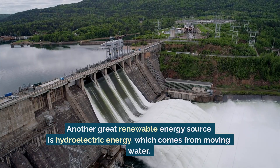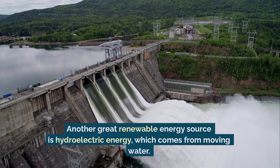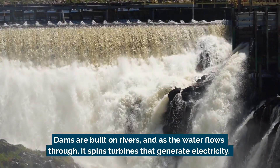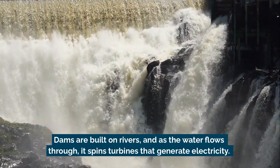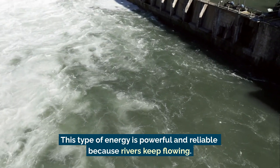Another great renewable energy source is hydroelectric energy, which comes from moving water. Dams are built on rivers, and as the water flows through, it spins turbines that generate electricity. This type of energy is powerful and reliable because rivers keep flowing.